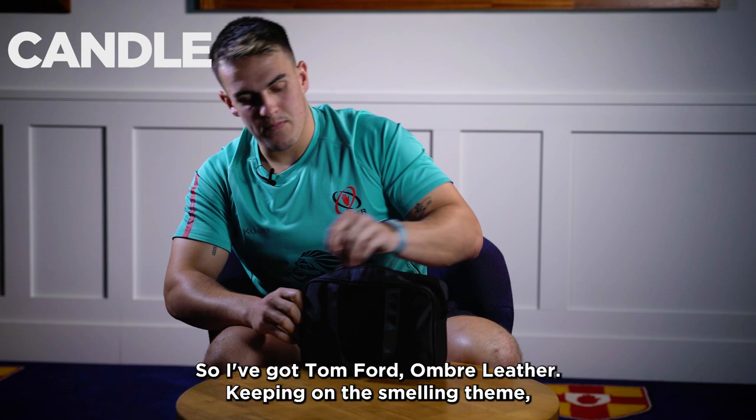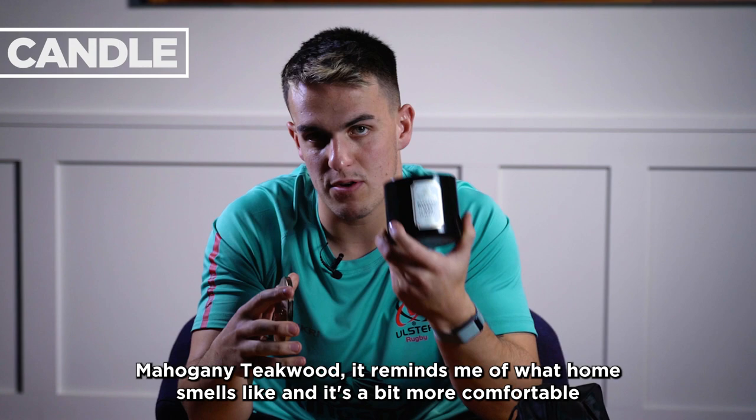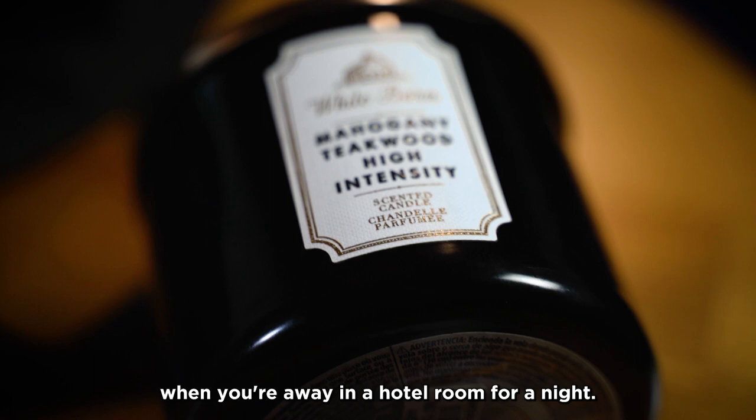Keeping on the smelling theme, I would always bring a candle from home — not necessarily this one, but this is the one of choice at the minute. It's a very nice mahogany teakwood, and it just reminds me of what home smells like. It's a bit more comfortable when you're away in a hotel room for a night, so that's always something I try to bring.